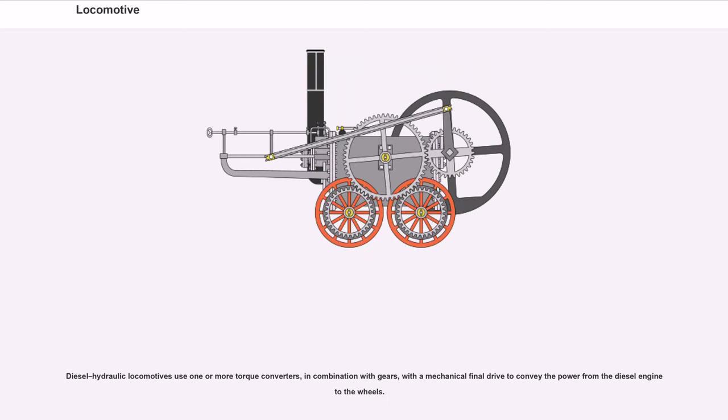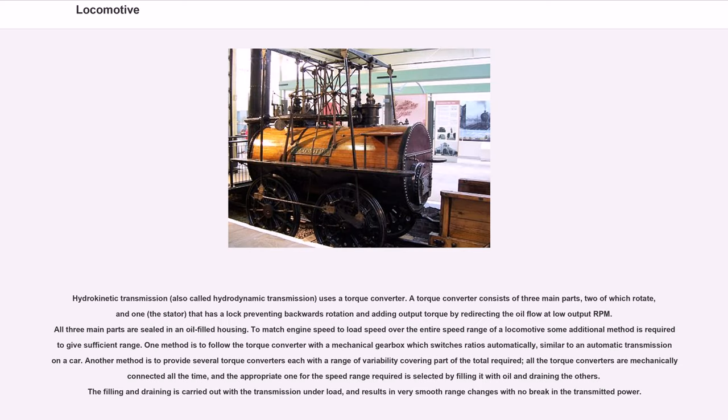Diesel-hydraulic locomotives use one or more torque converters, in combination with gears and a mechanical final drive, to convey power from the diesel engine to the wheels. This hydrokinetic (or hydrodynamic) transmission uses a torque converter consisting of three main parts, two of which rotate and one — the stator — that prevents backwards rotation and adds output torque by redirecting oil flow at low RPM. To match engine speed to load speed, some additional method is required; one approach is to follow the torque converter with a mechanical gearbox switching ratios automatically. Another is to provide several torque converters each covering part of the total range, selecting the appropriate one by filling it with oil and draining the others, resulting in very smooth range changes with no break in transmitted power.